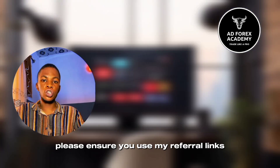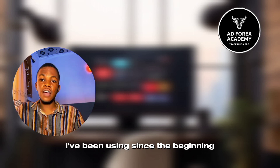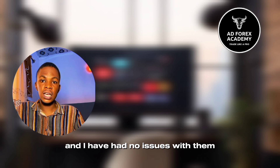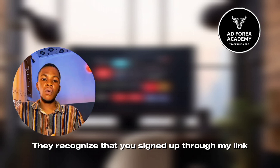Please ensure you use my referral link so that they are aware you were referred by me. ArtForex is the broker I have been using since the beginning and I have had no issues with them. By using my referral link during registration, they will recognize that you signed up through my link.